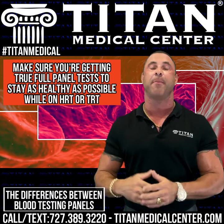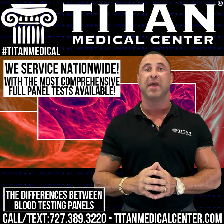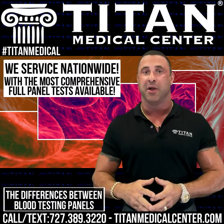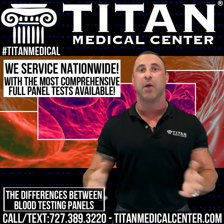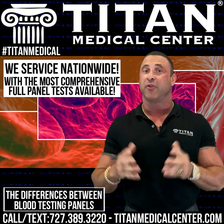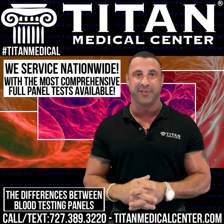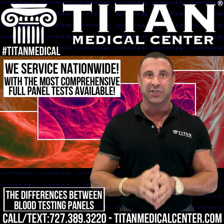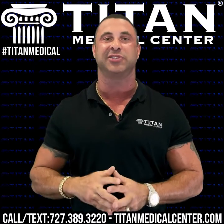If you need a blood panel, we service nationwide and I guarantee we have the lowest price with the most comprehensive panels available — more than I've even listed here. To get a Titan Medical Center full blood panel, call or text 727-389-3220. I guarantee it will have more tests than anyone else for the price — apples to apples. I'm John from Titan. Do your research, get the education, and if you want help, we're here at Titan Medical Center.